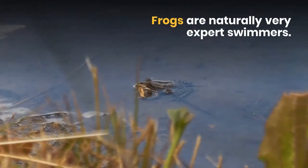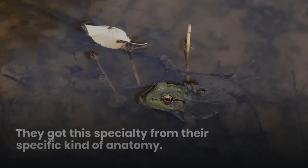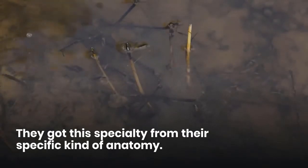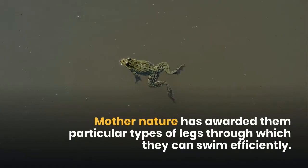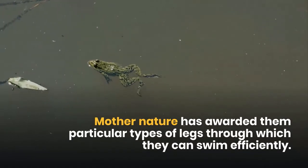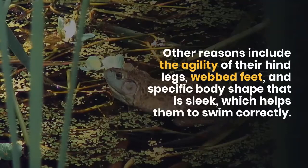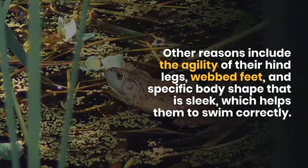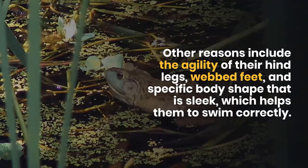Frogs are naturally very expert swimmers, and they got this specialty from their specific kind of anatomy. Mother Nature has awarded them particular types of legs through which they can swim efficiently. Other reasons include the agility of their hind legs, webbed feet, and a specific body shape that is sleek, which helps them to swim correctly.